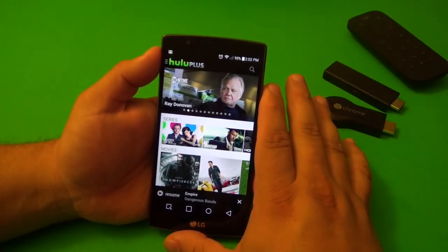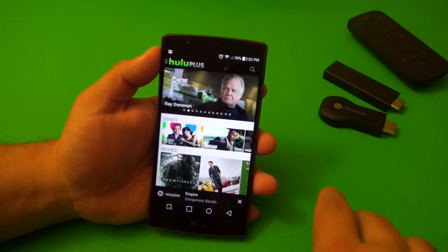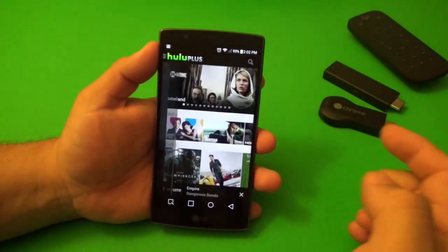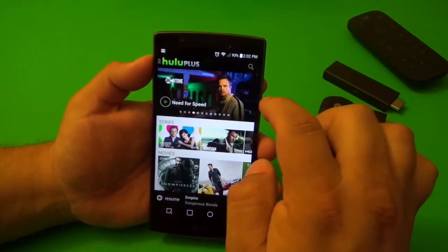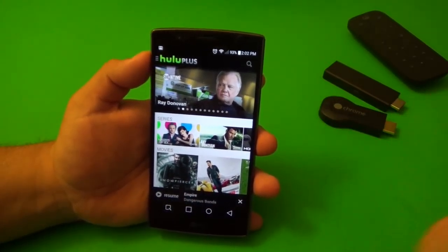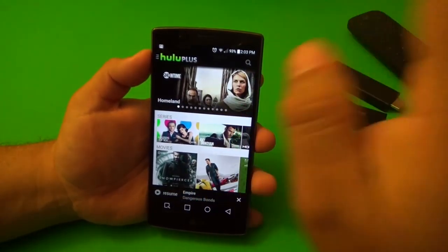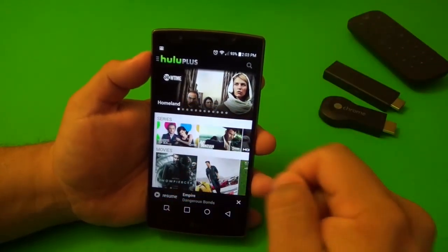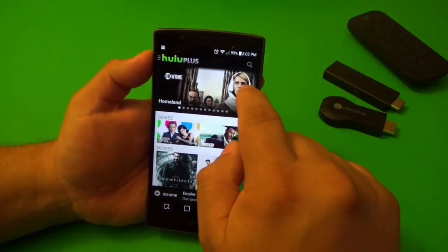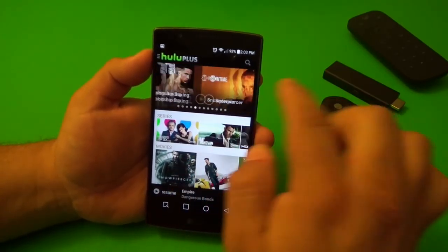The latest addition to Hulu Plus is Showtime. If you are a customer of Hulu Plus, Showtime came out with a new service called Showtime Now. It's an app that lets you watch all the shows and libraries from Showtime, including fights, documentaries, movies, and shows. It's $10.99 if you're not a customer, but if you are a Hulu Plus customer, you only pay $8.99 to add Showtime Now.